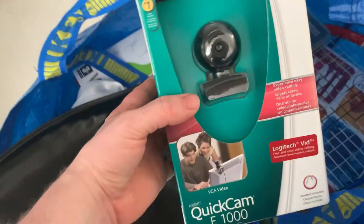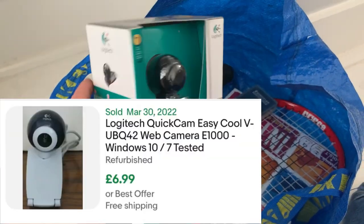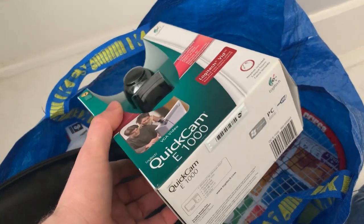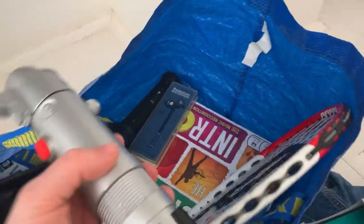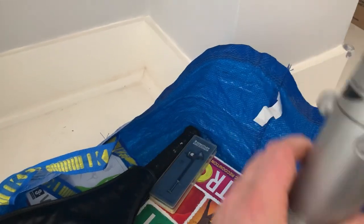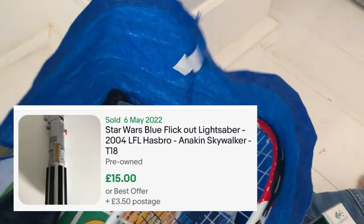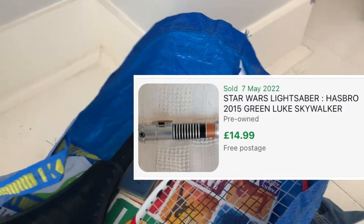There were a few bits here which were actually from the car boot — a rubbish pickup, brand new and sealed but worth hardly anything, paid a pound for it. Also a couple of lightsabers from different places — paid a pound for a blue flick-out one and got a green one as well, so those should do alright.